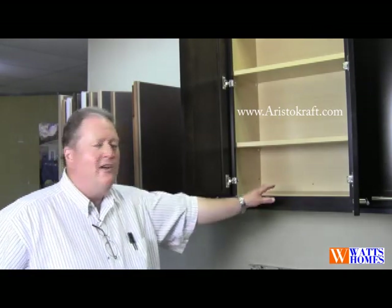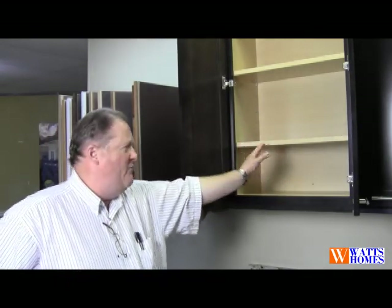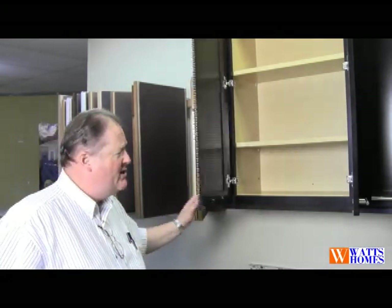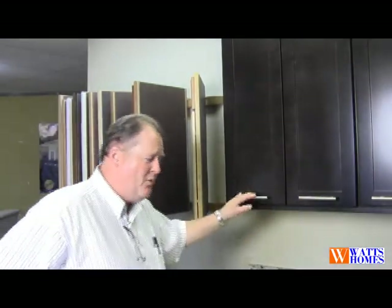One of the things we're looking at here is an upgraded interior. We have a three-quarter inch shelf as opposed to a half-inch shelf, all fully adjustable. We have a multi-directional hinge on this cabinet. This is Aristocraft in a full overlay maple with a sarsaparilla stain.